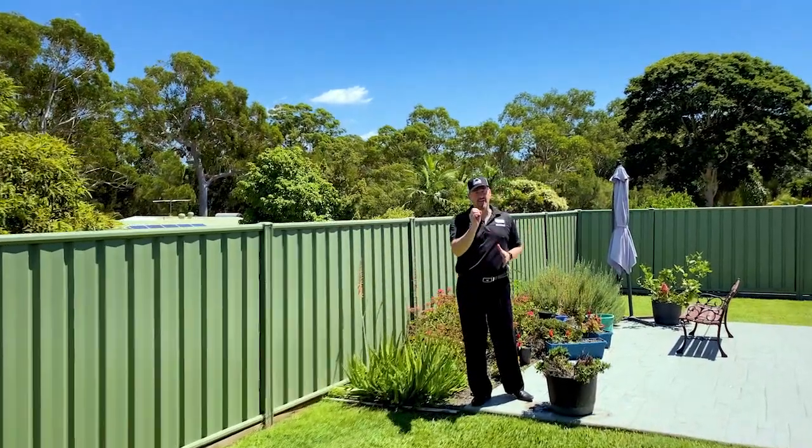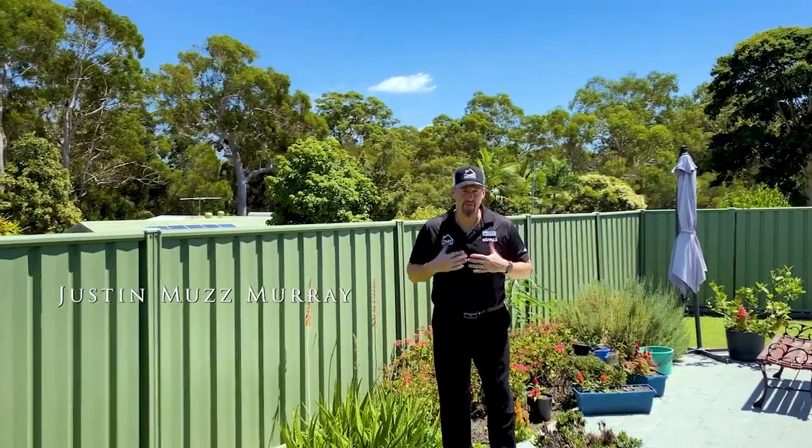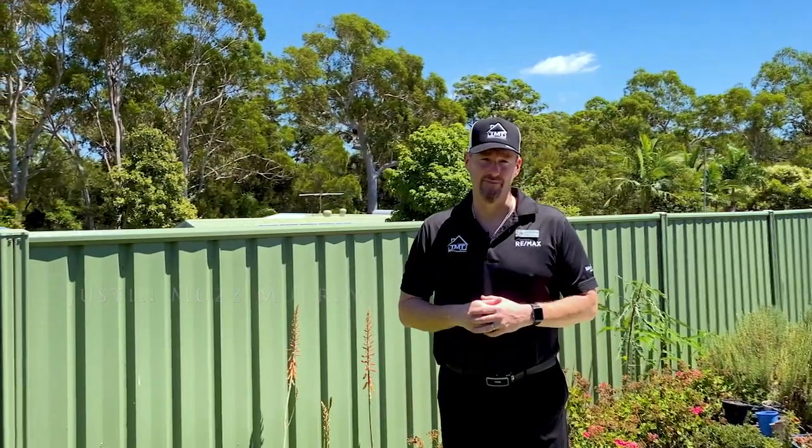So what do you think? Is this family home perfect for you? Thanks for watching. My name is Justin Murray from The Murray Team, and my family can't wait to see your family down here on site for an inspection soon. Bye for now.